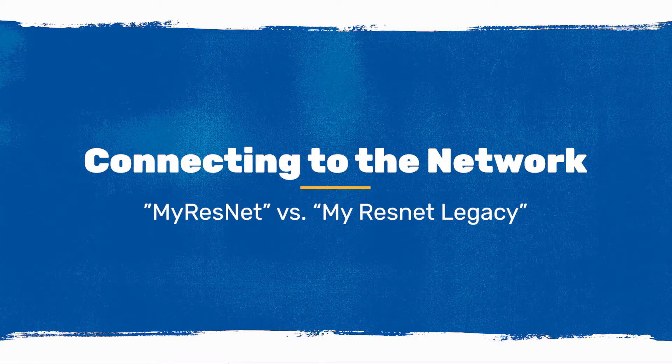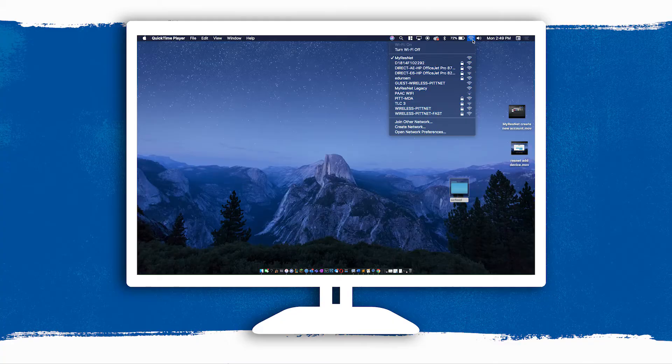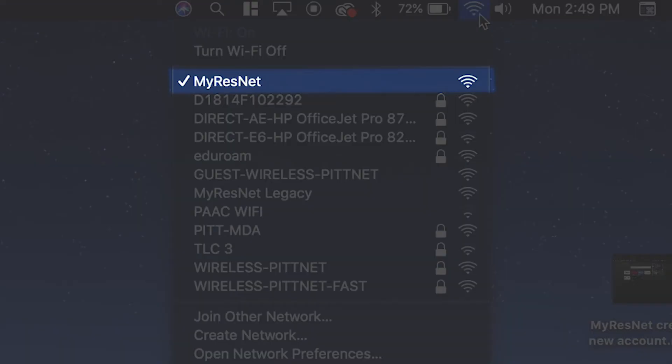When you get to your campus residence, choose the MyResNet Wi-Fi network and surf away — the network has you covered. If you see both MyResNet and MyResNet Legacy as Wi-Fi options, always choose MyResNet for the fastest connection.